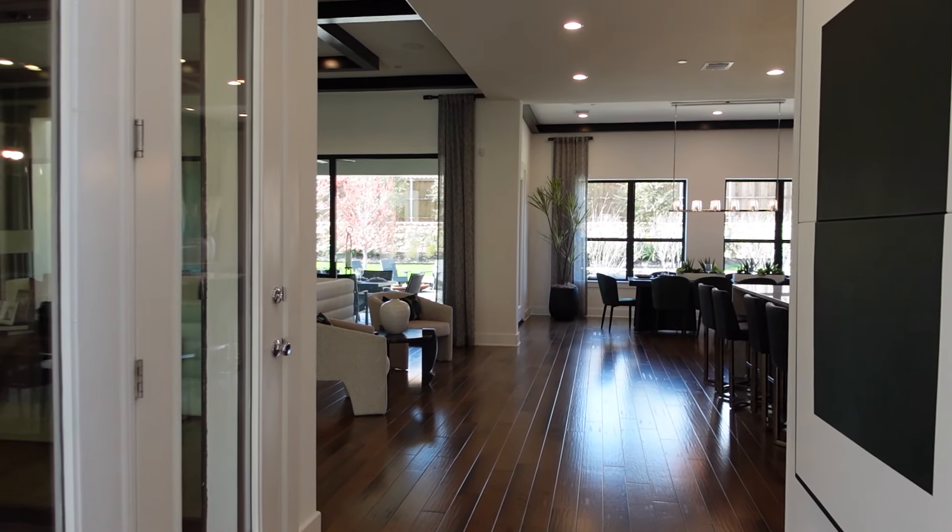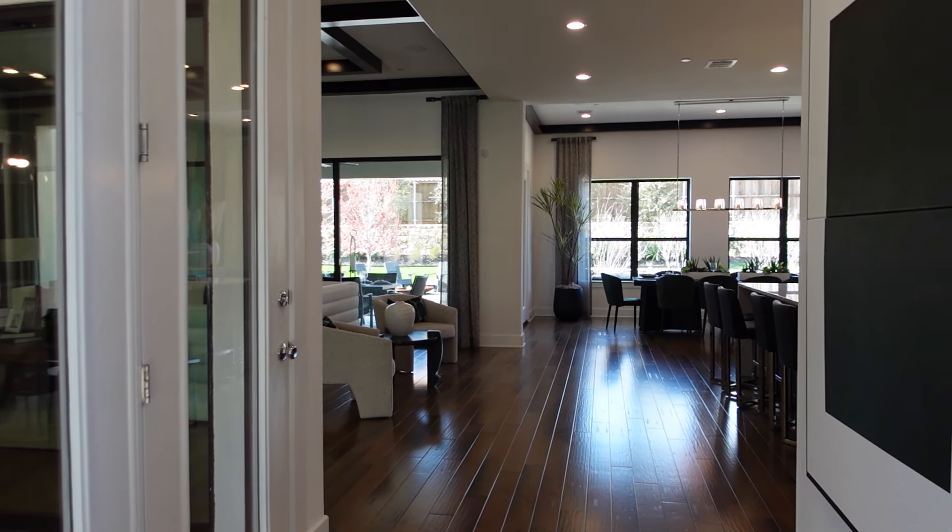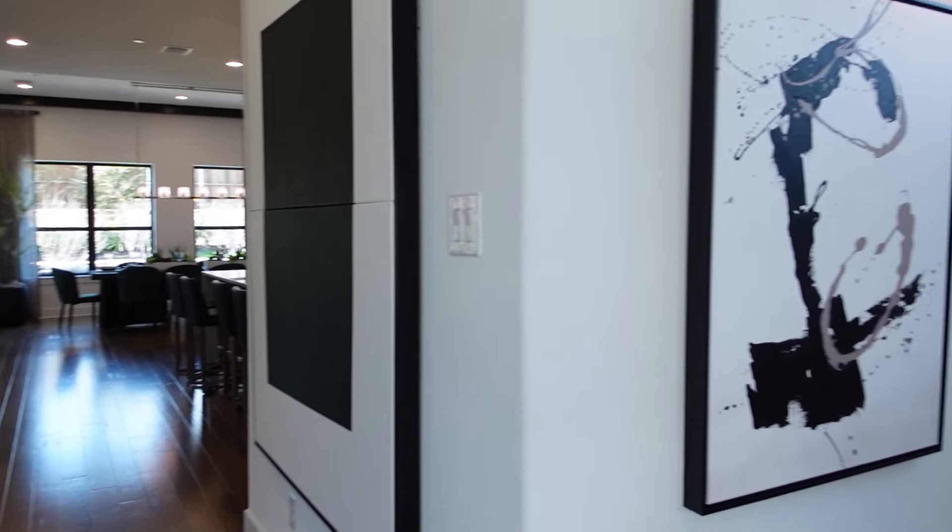This home is 5,200 square feet and five bedrooms. All right, so here we go — this is the entrance.